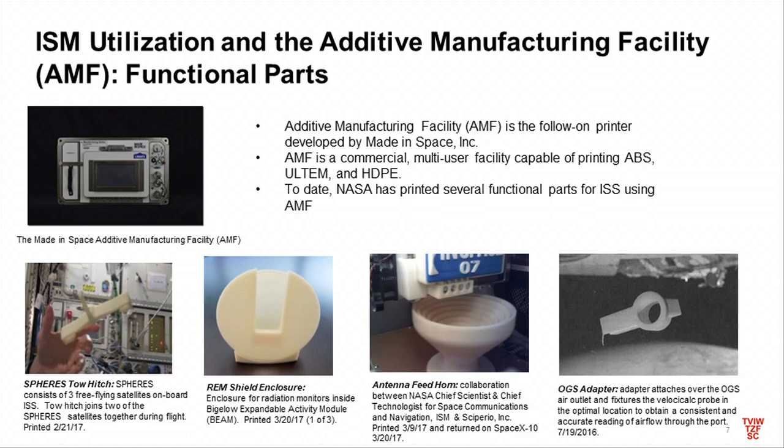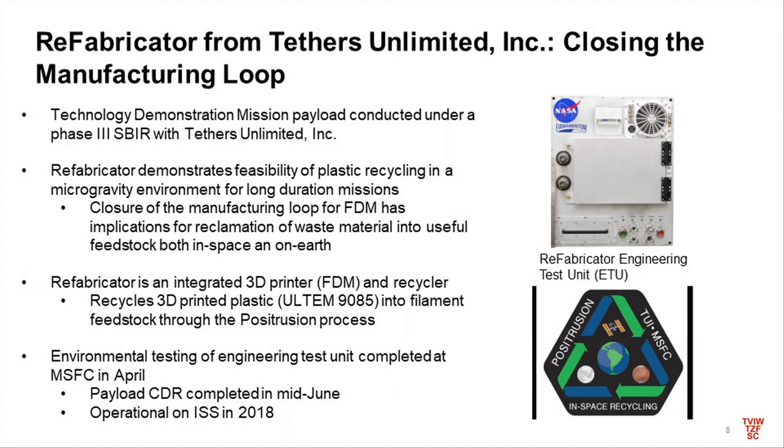We've done some functional prints that actually got used on station. The SPHERES tow hitch is a component that joins two free-flying satellites together on board ISS — people use these satellites to test out guidance, navigation, and control algorithms. There's also an enclosure for radiation monitors printed out of Ultem for the Bigelow Expandable Activity Module. The AUDS adapter sits inside an air outlet on a piece of environmental control and life support equipment and helps monitor the hardware health by holding a small flow meter.